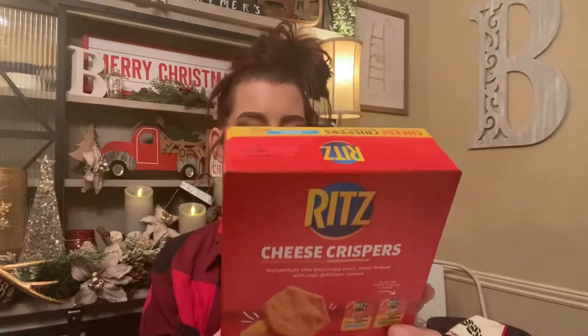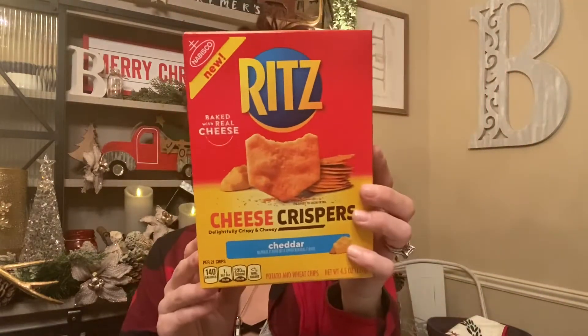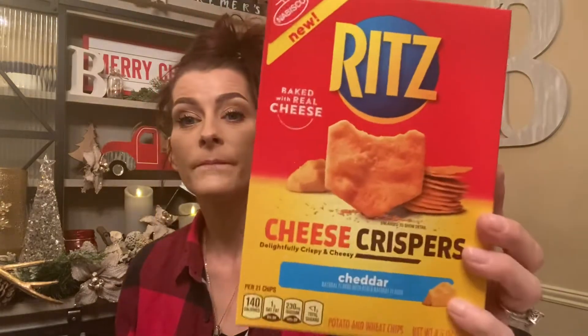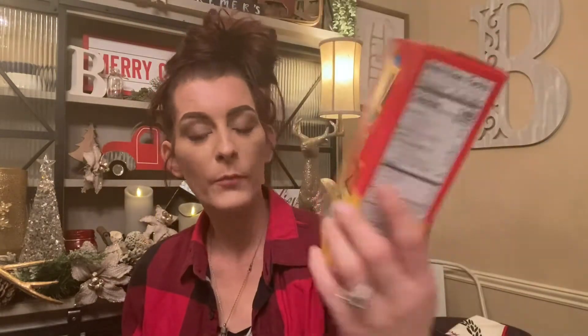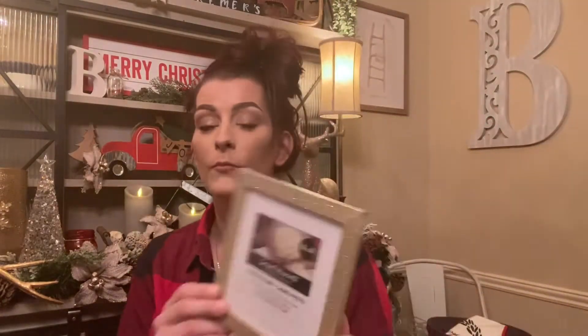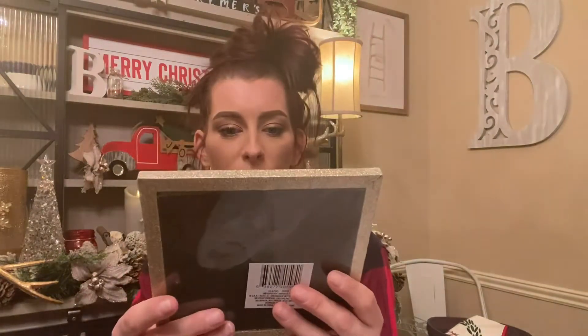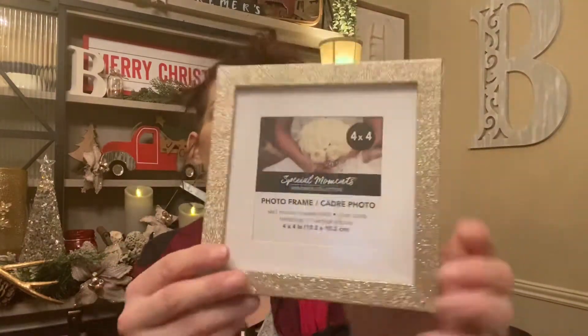For food items: I found these full-size Ritz Cheese Crisps crackers — looks like they have other flavors too — this is a 4.5 ounce box and I got three of these. Then look how pretty this frame is — it's gold and glittery with nice matting, and the quality is really good for Dollar Tree. It holds a four-by-four, so an Instagram-size picture, and it would be so cute for a little Christmas photo.